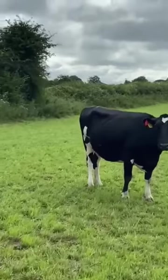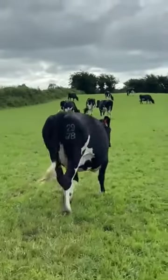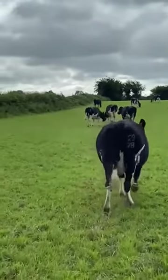Nice cows, nicely conditioned, good coats on them. Your typical probably 7,000 to 8,000 litre type, again depending on the level of concentrate or the system that they're going to go on.